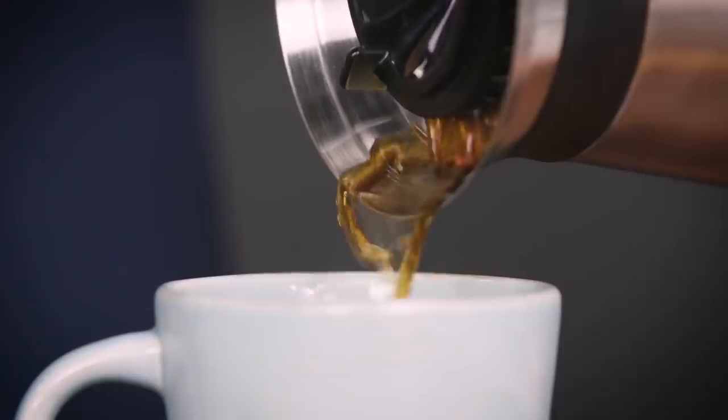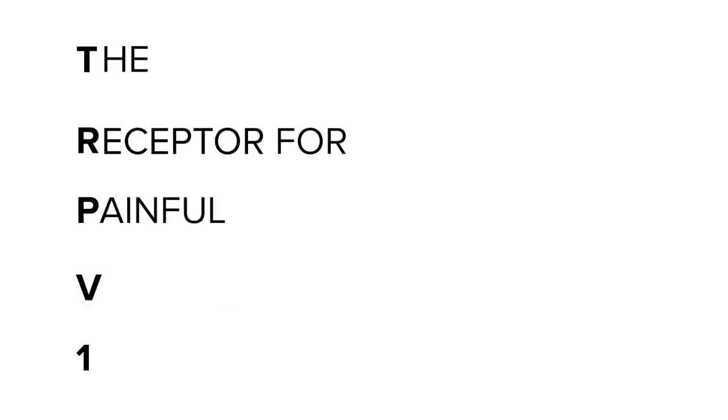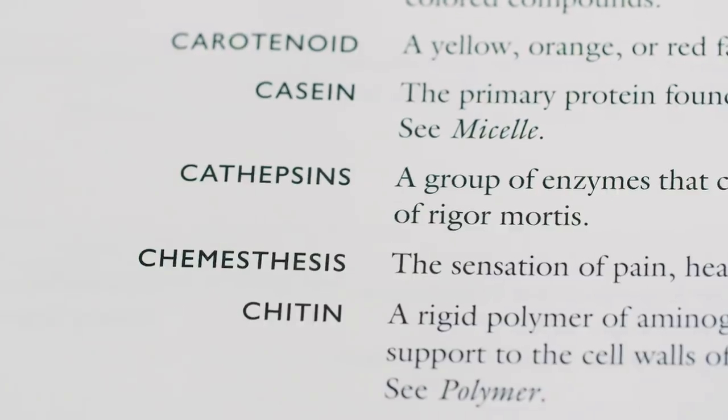We've all been there. You go in for that first sip of tea or coffee, forget that it's freshly brewed and hovering just below the boiling point. It burns, it hurts, it ruins your tongue for a day or two. When you feel that pain on your tongue, it's all thanks to a special receptor called TRPV1. One of the wildest things about the plant kingdom is that a bunch of different plants have figured out how to trigger TRPV1 in the same way as that hot cup of coffee. This magic show is called chemesthesis — the chemical stimulation of tactile nerves.